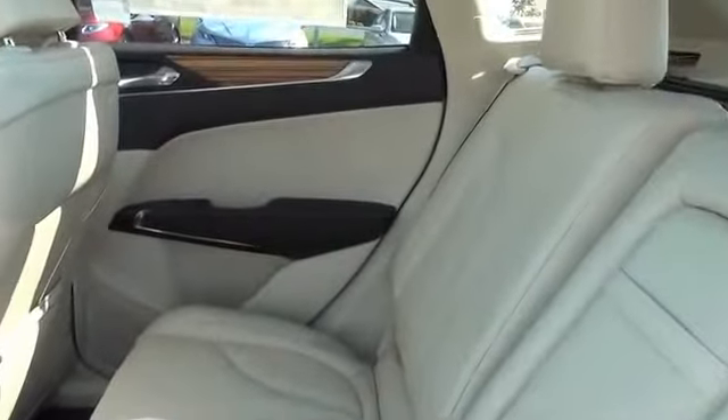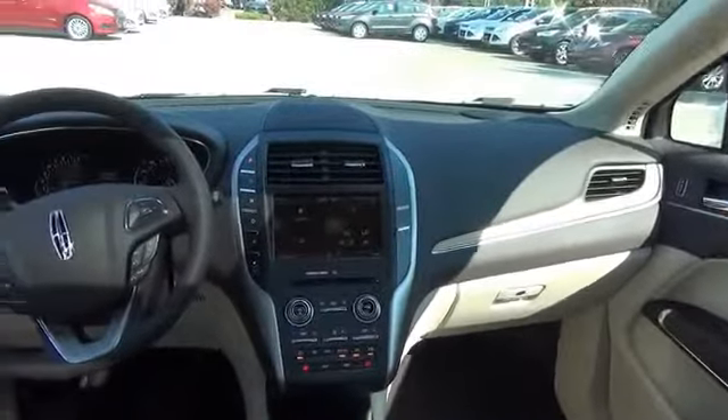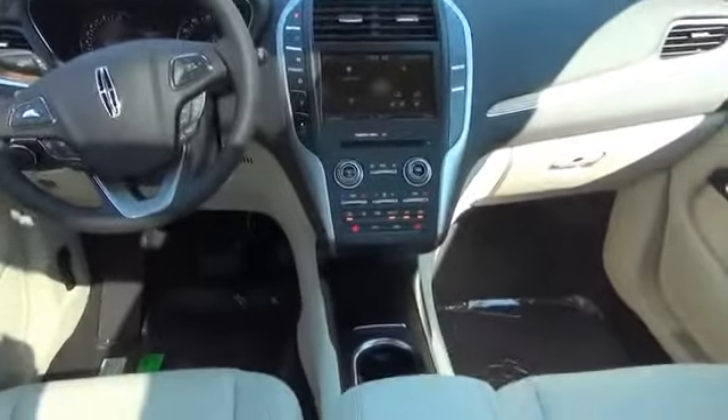On the inside, you'll find leather seats, heated seats, an adjustable tilt steering wheel, power seats, cruise control, air conditioning, power door locks, power windows, and AM FM stereo.